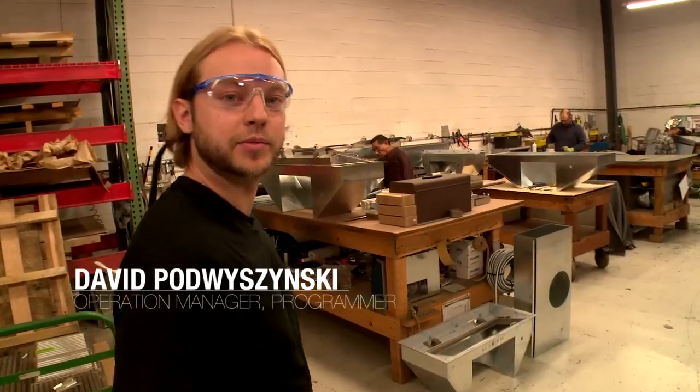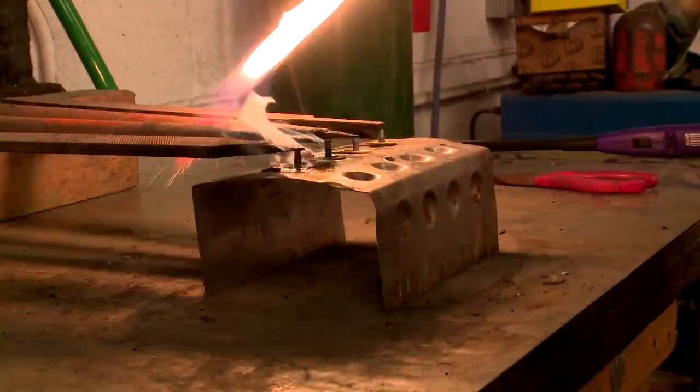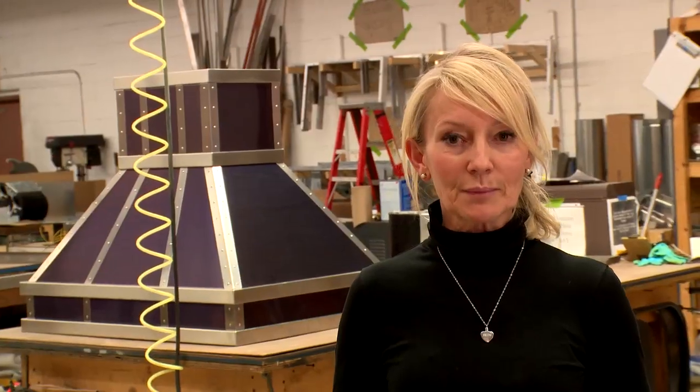So here we have our assembling area. Everything again is all handmade. What separates us from other companies is that we really use the best materials — stainless steel, copper, brass, powder coat finish — you name it.